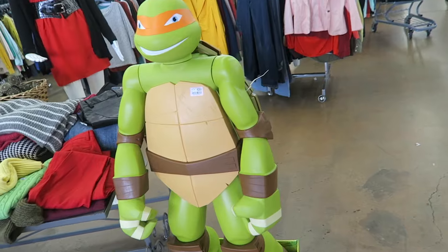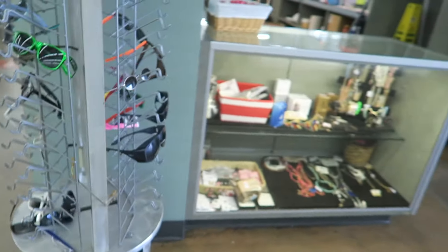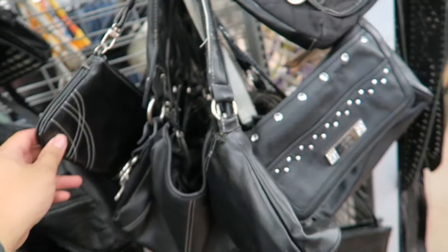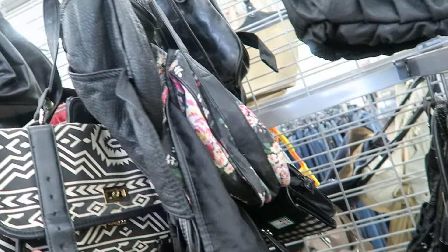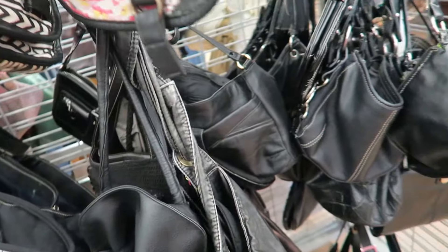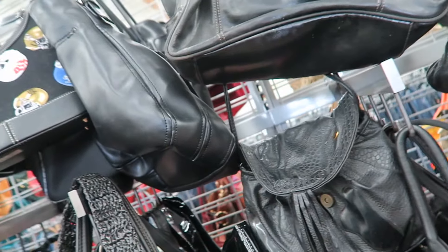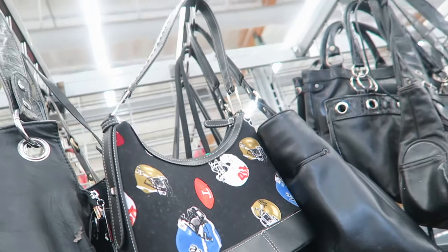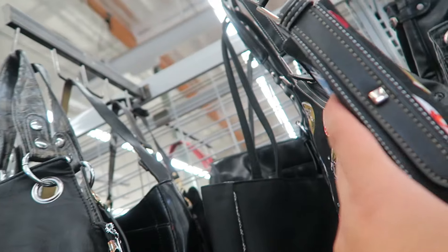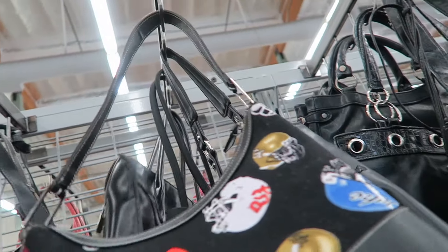Look at this giant Ninja Turtles guy — $50! Alright, you guys, I'm looking through the handbags seeing if there's anything good. I don't really see anything too exciting. They do have, like, this football bag. Interesting.